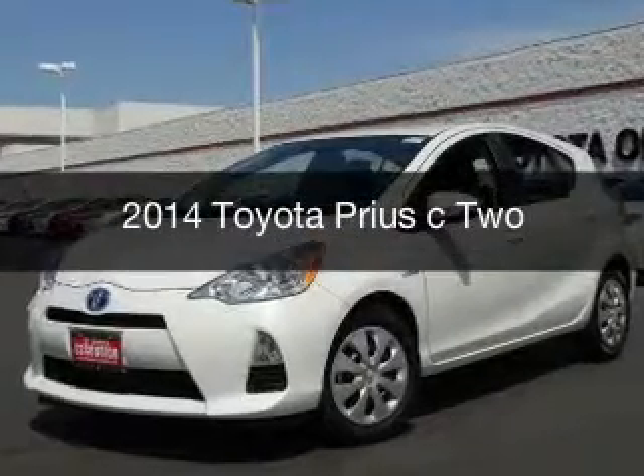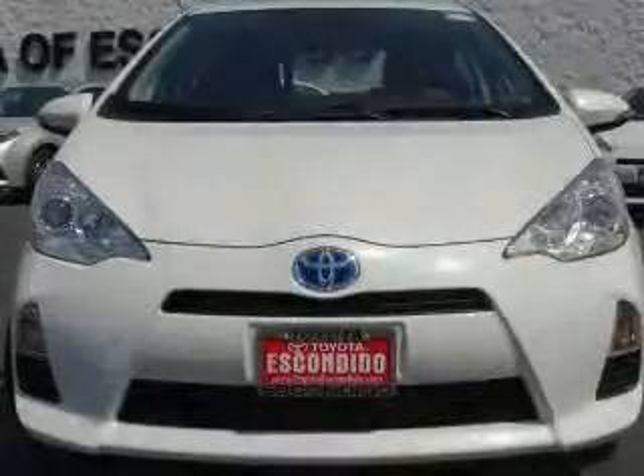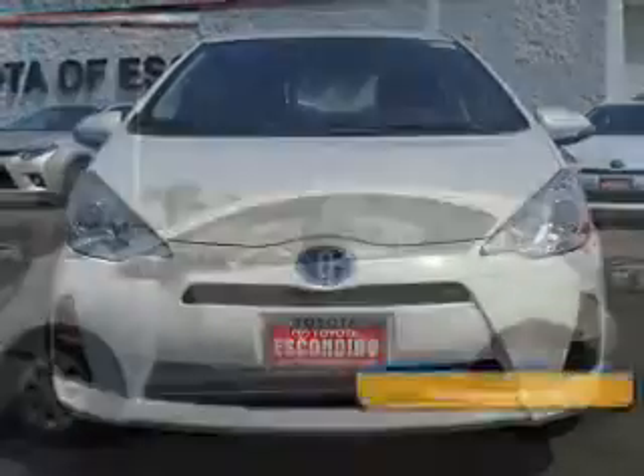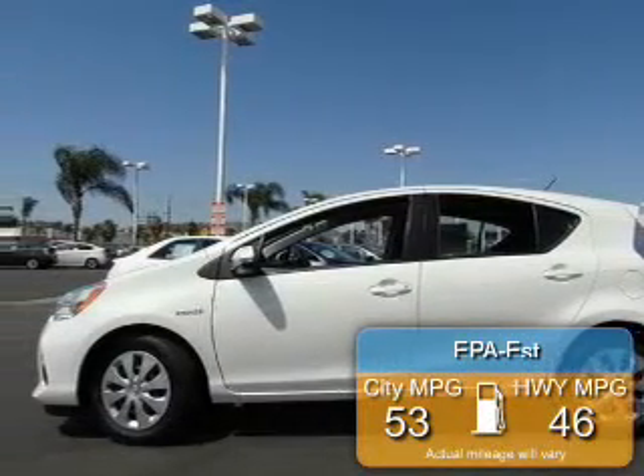This is a new 2014 Toyota Prius C, powered by front-wheel drive, a four-cylinder engine, and a continuously variable transmission. Great fuel efficiency saves you money by requiring fewer trips to the gas station.